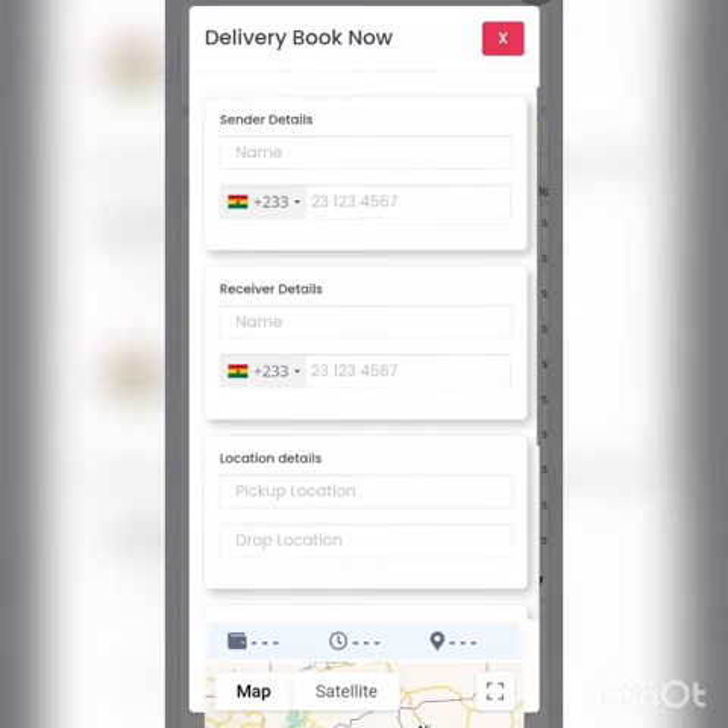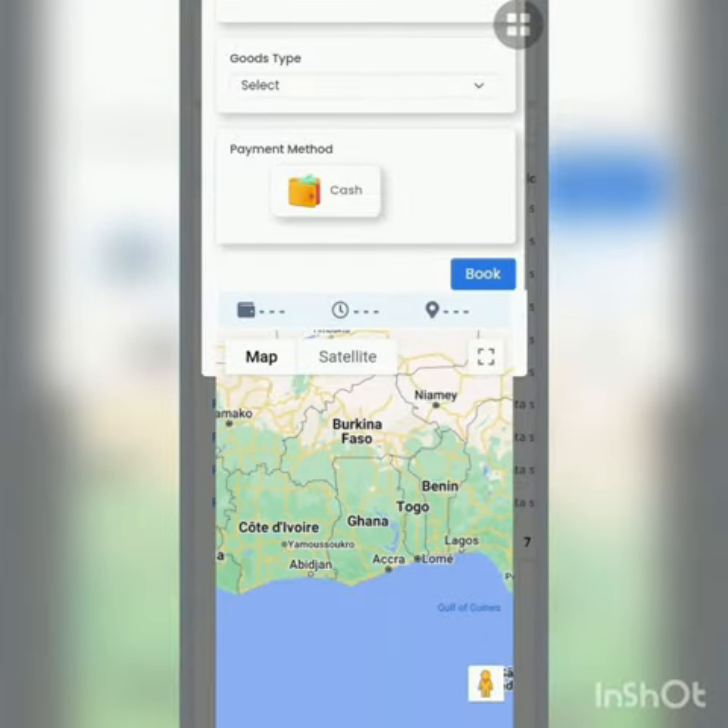Delivery Management: We establish an endless number of delivery men by making a precise list through the Gallery Driver app.